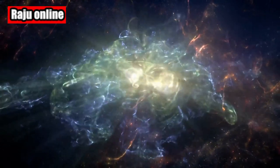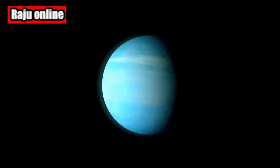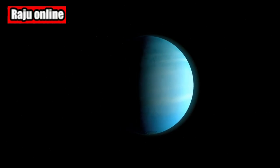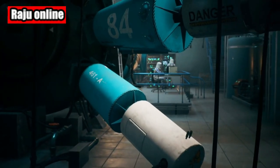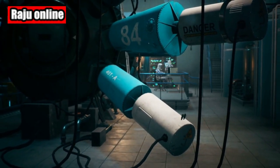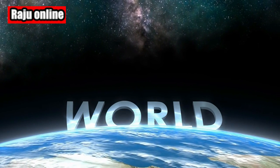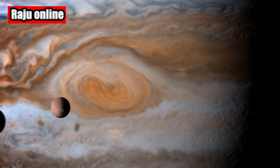NASA, ESA, CSA, JWST Saturn team via AP. Just look at this amazing view of Saturn. In this infrared image taken by the Webb Space Telescope, the gas giant looks dark due to the absorption of sunlight by methane in its atmosphere. However, what makes this picture truly mesmerizing are the brilliantly glowing icy rings that encircle Saturn.